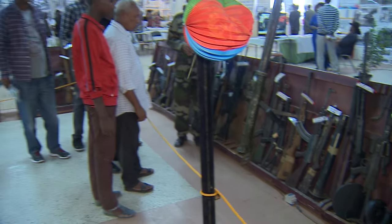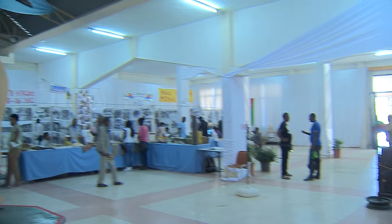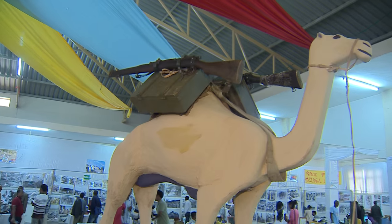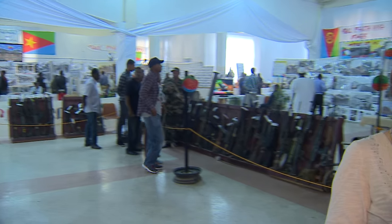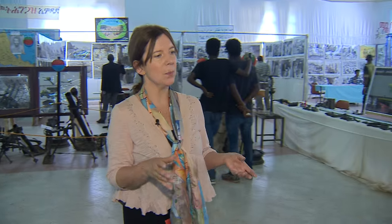Much of the war was fought underground in desert-like conditions across the most hostile of terrains. They used camels to carry weapons and carry the wounded, because camels are desert creatures who can cope with this difficult terrain that the Eritreans faced, having really no equipment to fight the Ethiopians.